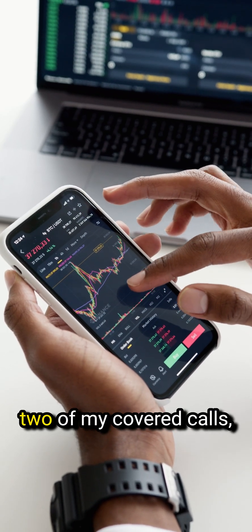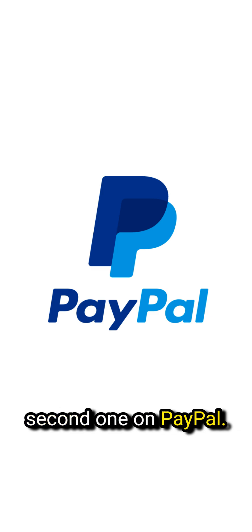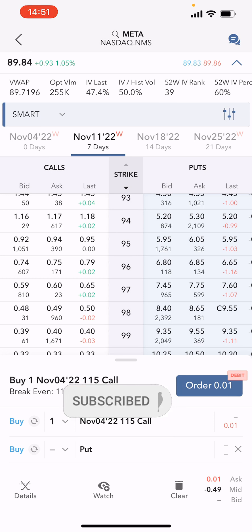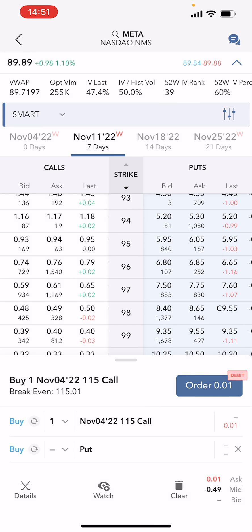In this video I'll be rolling two of my covered calls — the first one on Meta, the second one on PayPal. If you like these types of live trade videos, make sure you like and subscribe because I'll be producing more live trading videos on my channel.